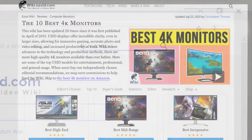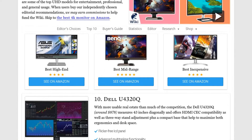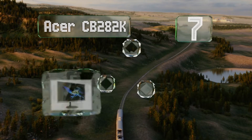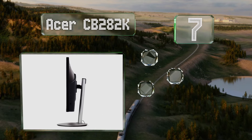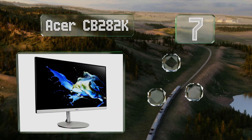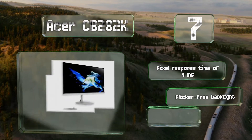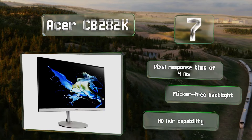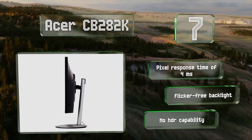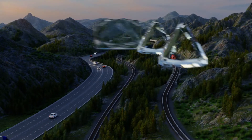At number seven, the Acer CB282K offers a wide color gamut as well as height, tilt, and swivel adjustments, despite its reasonable price. It's a good choice for a range of uses, including gaming, thanks to its FreeSync adaptive refresh rate technology. It boasts a pixel response time of 4 milliseconds and a flicker-free backlight, but it offers no HDR capability.